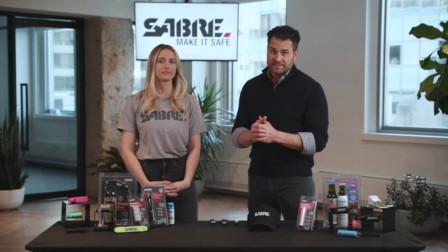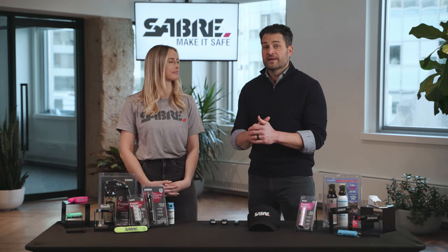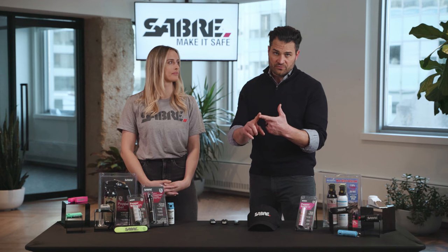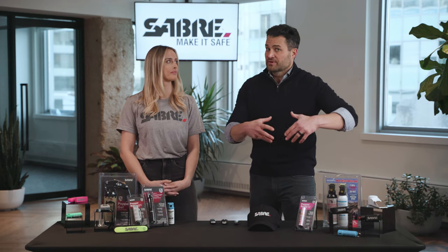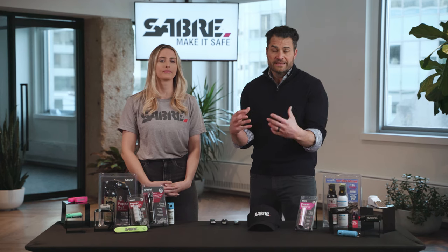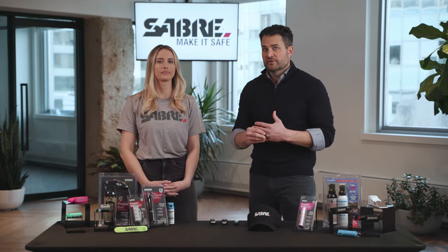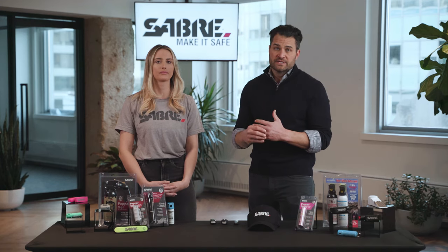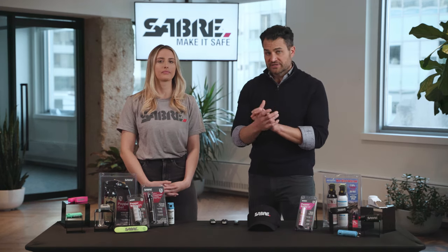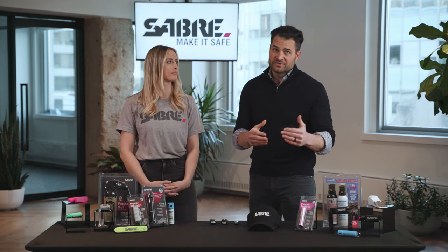Personal alarms are a great option to help you stay safe. There are a couple of big benefits they provide. Number one, they can startle or disrupt your attacker, giving you that opportunity to escape. And also, making yourself a hard target, they're going to draw witnesses. That loud sound that can carry over four football fields is going to draw people to your direction — they become witnesses, giving you the opportunity to escape.